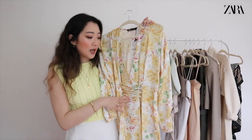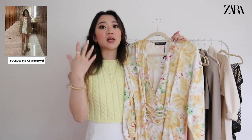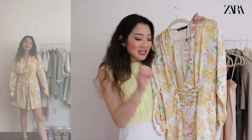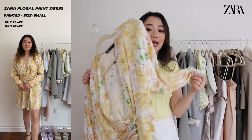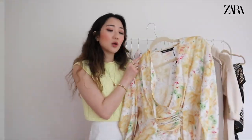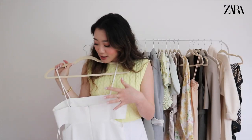Moving on to dresses — the first one is a yellow dress that reminds me of my white blouse with the tie-front detailing, which is also from Zara. This dress has that exact tying portion detailing. It has a silky material and is a really nice summery dress — great as a wedding guest for a casual wedding, for brunch, etc. I think it's super super cute.